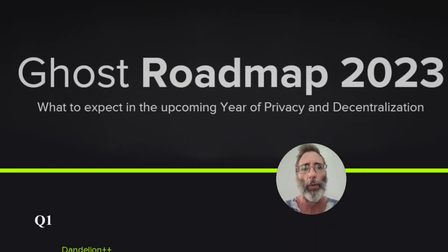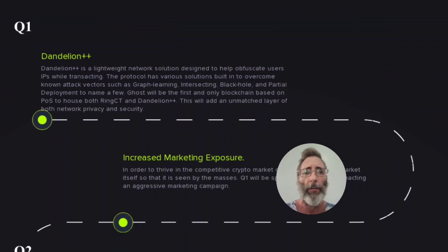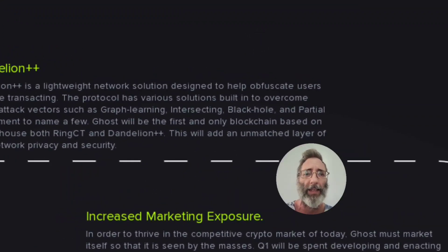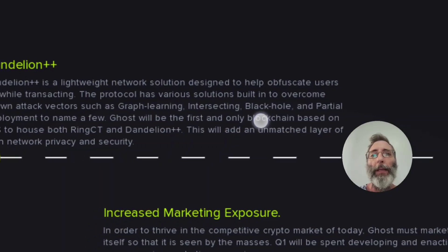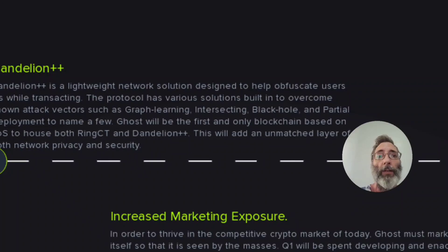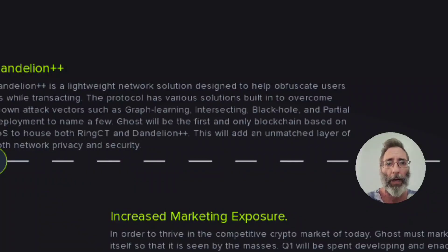Ghost has an impressive roadmap scheduled for 2023. First up in quarter one is Dandelion++, which I am very excited about. Dandelion++ is a lightweight network solution designed to help obfuscate users' IPs while transacting. The protocol has various solutions built in to overcome known attack vectors, such as graph learning, intersecting, black hole, and partial development, to name a few. Ghost will be the first and only blockchain based on proof-of-stake to house both RingCT and Dandelion++, adding an unmatched layer of both network privacy and security.